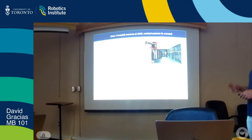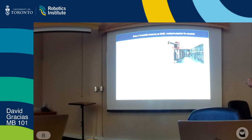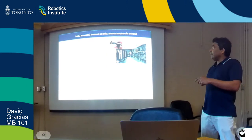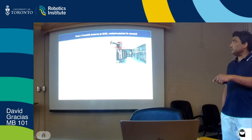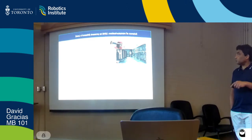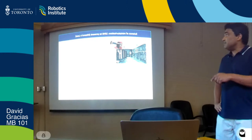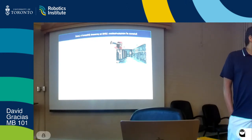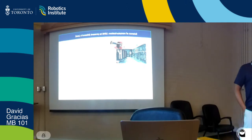I want to take you back to a revolution that occurred in human engineering. This is 1946—what I'm holding is a vacuum tube, which we used to build computers. They look like light bulbs, and the first computer at UPenn weighed 27 tons, had 15 kilowatts, and 17,000 of these tubes. One of the famous failed predictions from the president of IBM was: 'I think there's a world market for maybe five computers.'